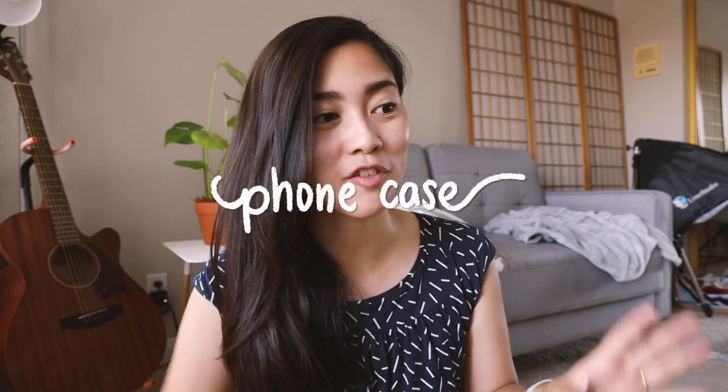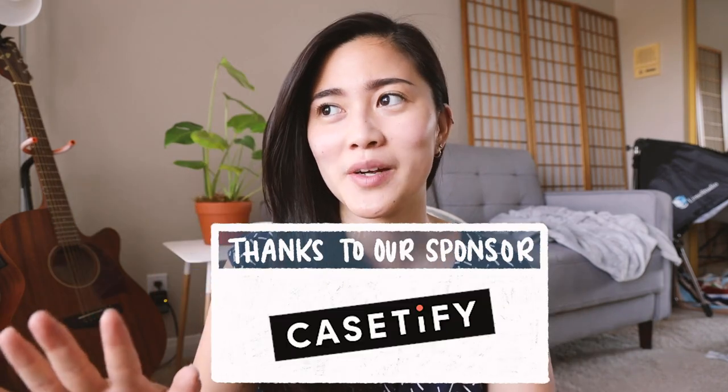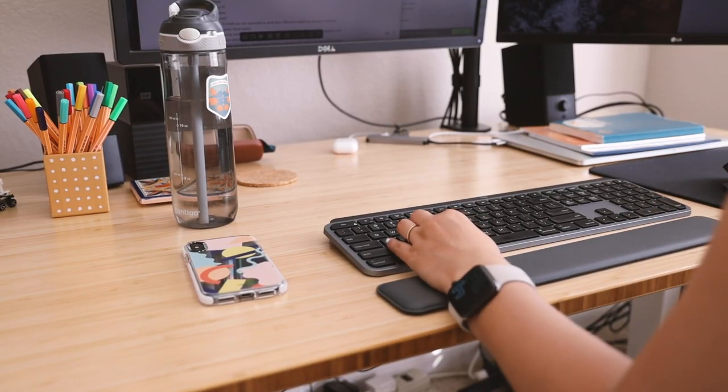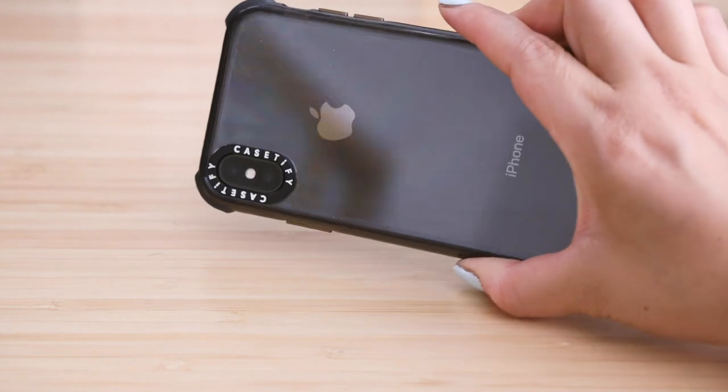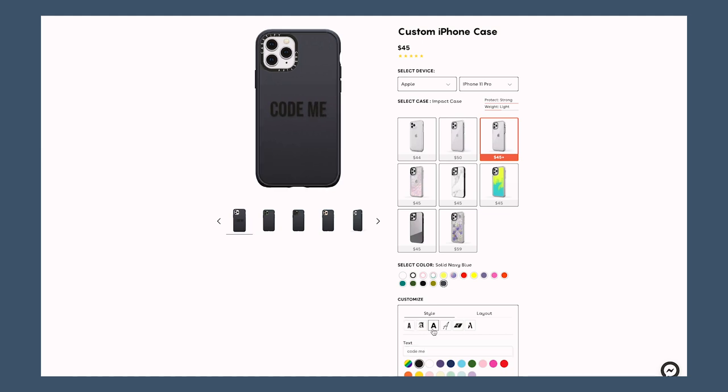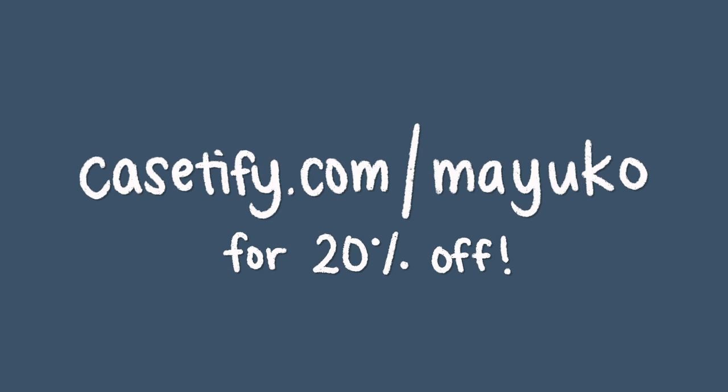My next back to school essential — which is really an essential for all of life — is a phone case. I have a couple of cases from Casetify that I really want to show you, and this video is also sponsored by Casetify, so thanks for sponsoring. I've always had a case on my phone because I accidentally throw or drop it. Casetify cases are known for how good they are at protecting your phone — I did a drop test and my phone survived just fine. Getting a new case sometimes feels like getting a new phone but for way cheaper. They have a ton of prints to choose from and you can customize your own. Go to Casetify.com/mayuko to get 20% off today.